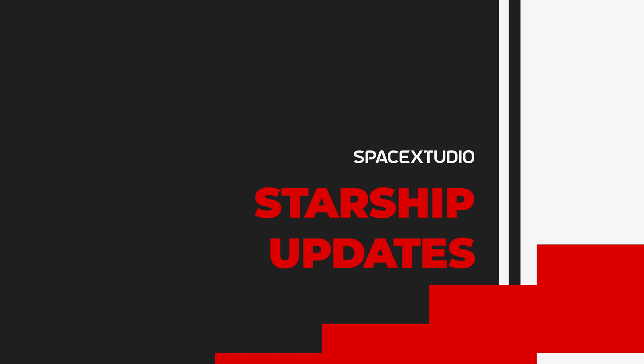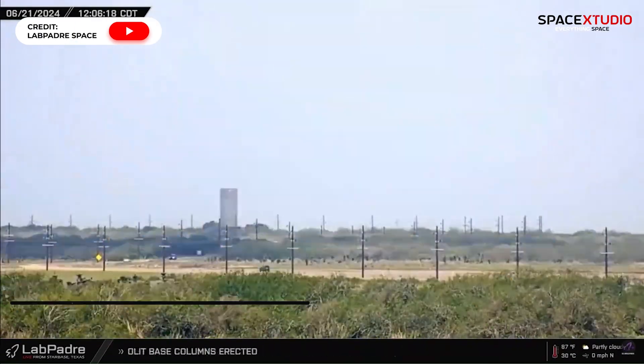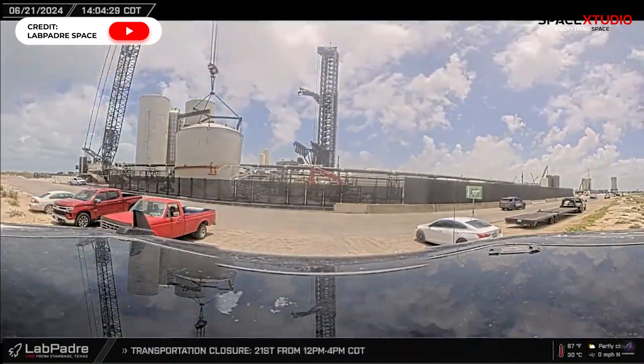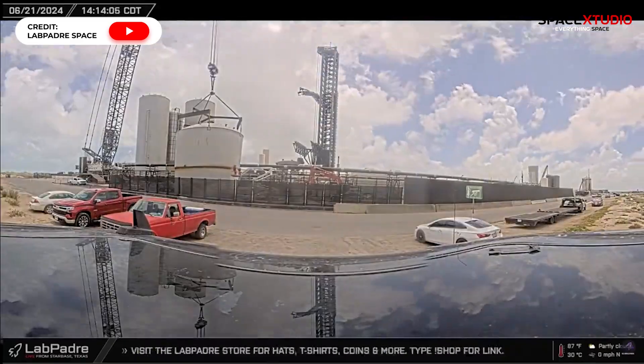Hi everyone. For a first-of-its-kind testing, SpaceX has moved test article B14.1 from Massey's test facility to the launch complex. B14.1 will undergo a simulation of booster catching in preparation for an actual booster catch attempt in the next Starship flight.